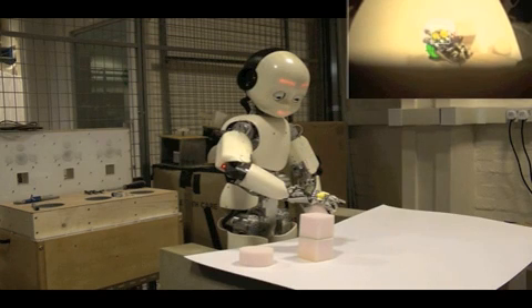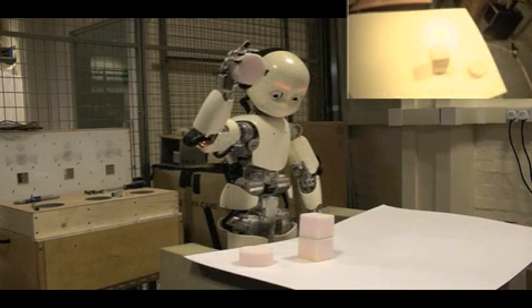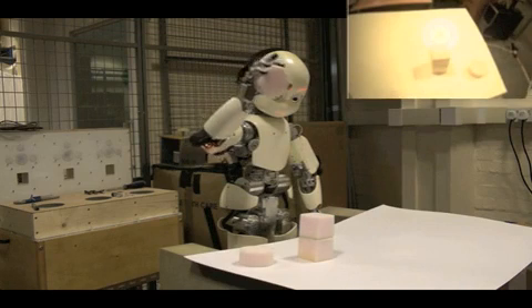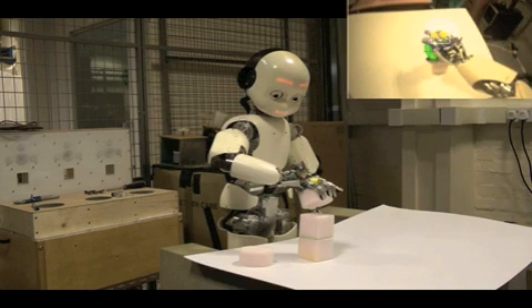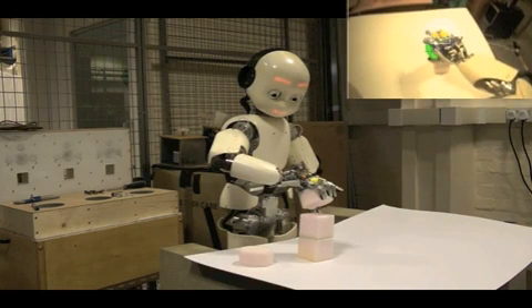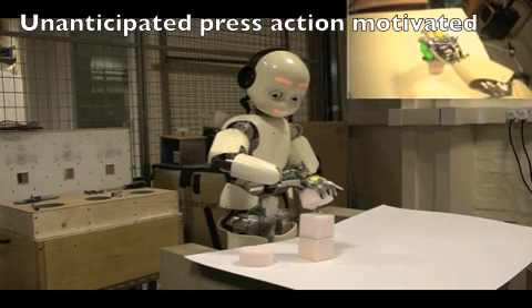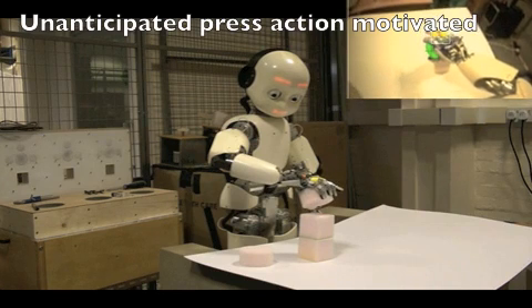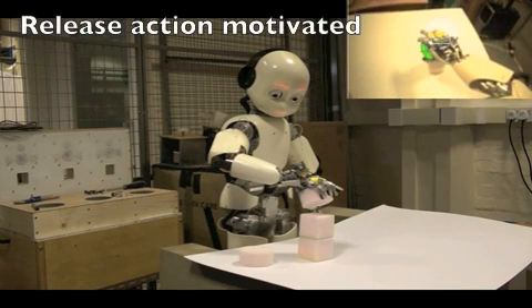Eventually the iCub loses interest and decides to try something else. In the absence of anything novel in the environment, it chooses to perform the most exciting action in its memory. It's previously learnt to press buttons, and so decides to try the pressing action — but it's still holding onto the object. This is potentially very exciting, because it shows the iCub is intrinsically motivated to use existing actions in new situations.